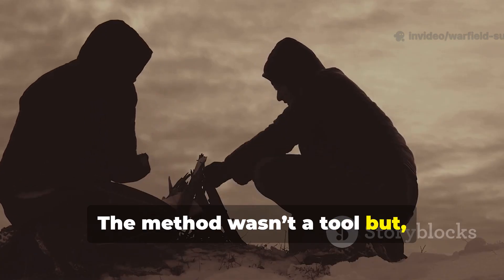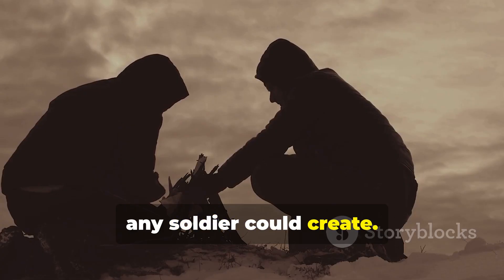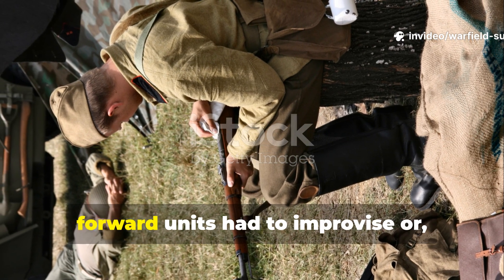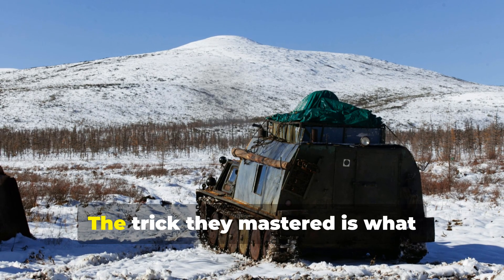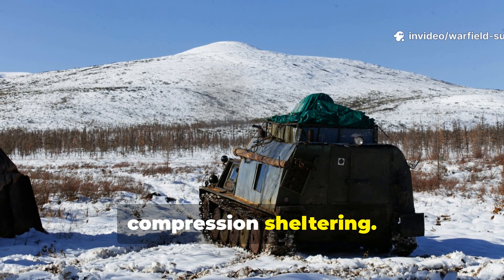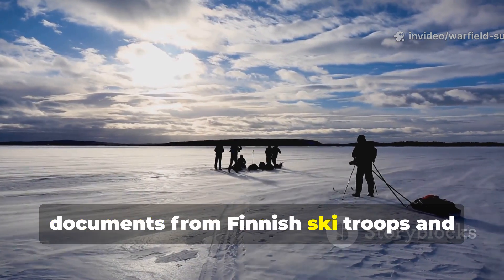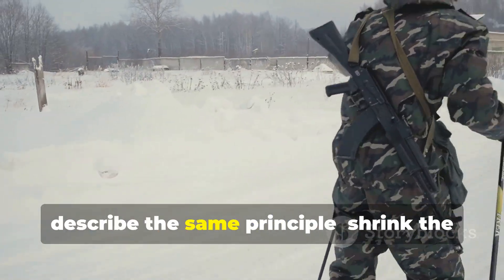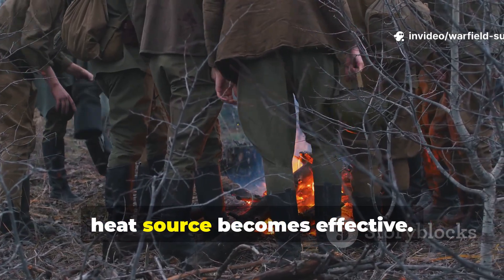The method wasn't a tool but rather a controlled microclimate system that any soldier could create. When winter hit hard, forward units had to improvise or they were done for. The trick they mastered is what historians later described as heat compression sheltering. Documents from Finnish ski troops and German Gebirgsjäger mountain units described the same principle: shrink the heat-loss environment until the smallest heat source becomes effective.